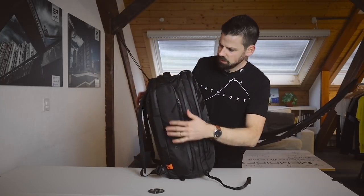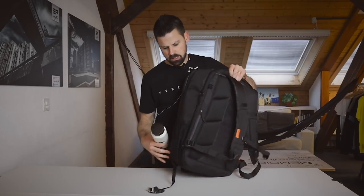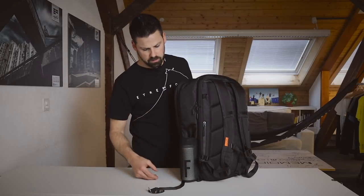Now we have this cube shape almost ready. Not only while training, but also while traveling — especially on airplanes — drink water and stay hydrated. So we have our bottle holder, which fits bottles up to one and a half liters.